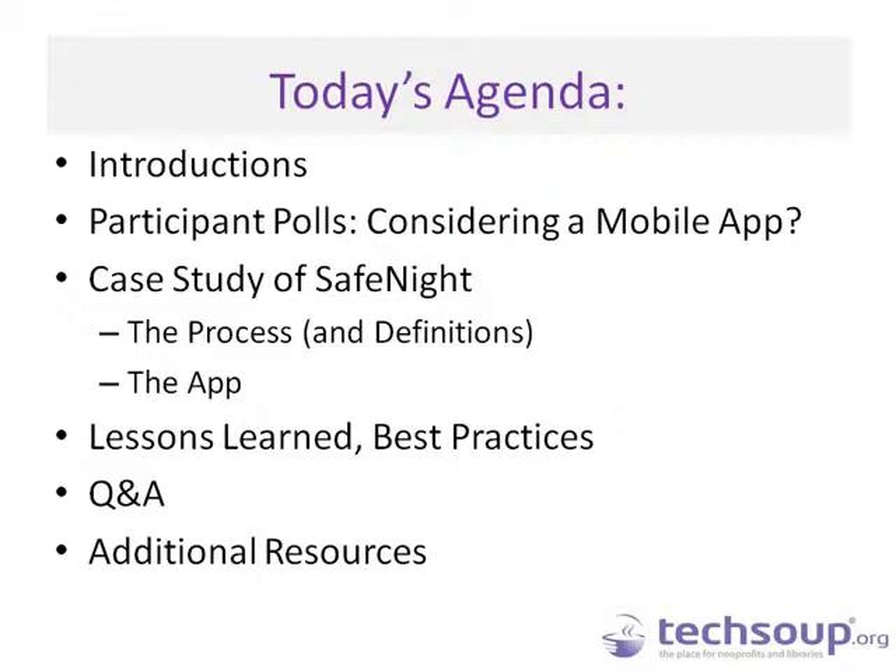We will take a little time to poll you on what your needs are and what you are considering with mobile app development. Then we'll go into the meat of the program, talking about SafeNight, the process, and the why of developing an app for nonprofits. We will also share lessons learned, best practices, and have time for Q&A.